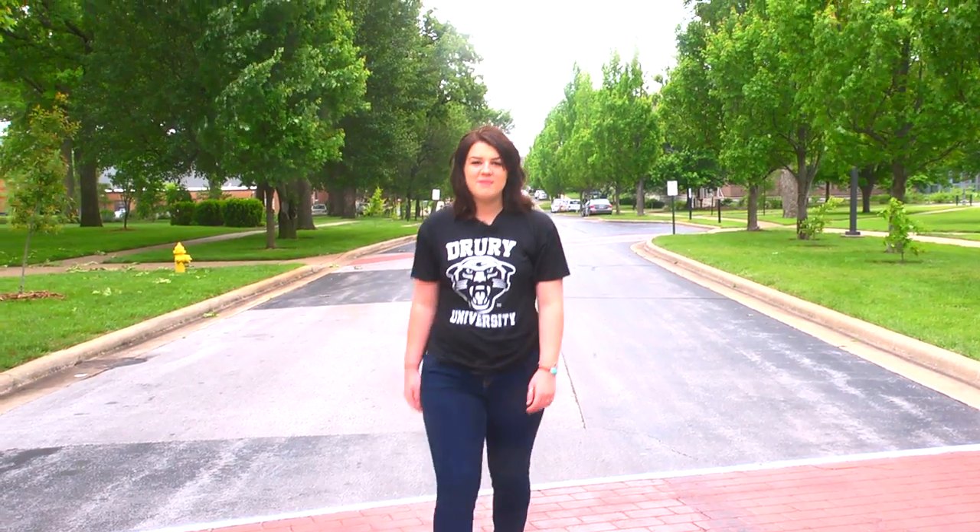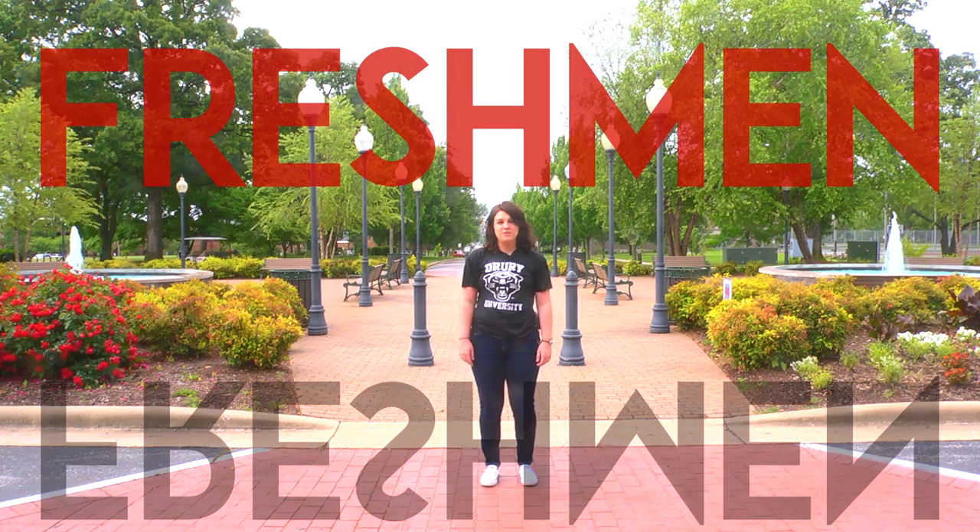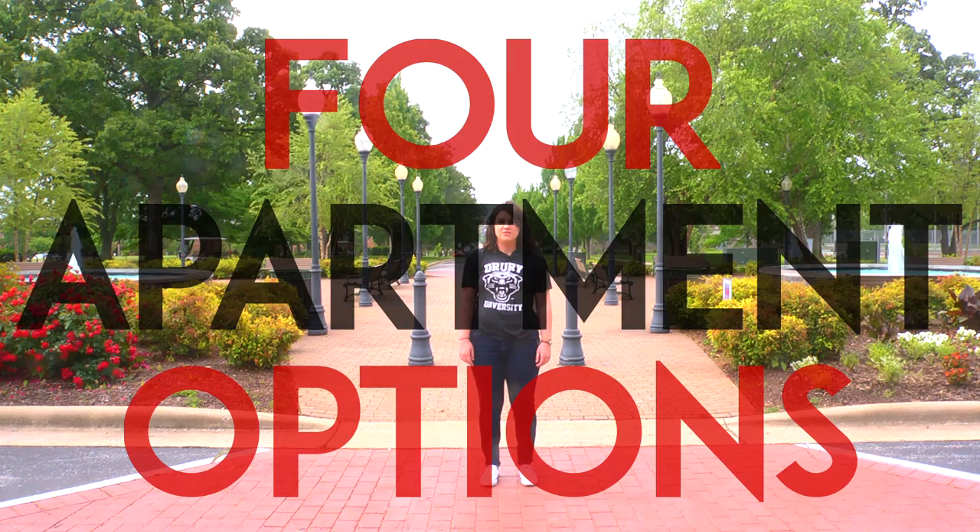Depending on who you are, one of the scariest things about college can be moving away. But then again, I couldn't wait to leave home. Drury has three residence halls for freshmen and four apartment-style options for upperclassmen. Let's start right at the end of Drury Lane.